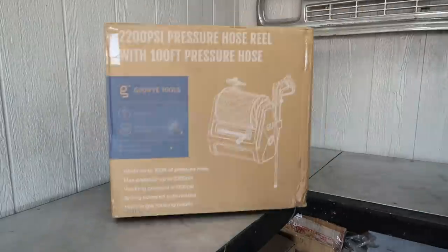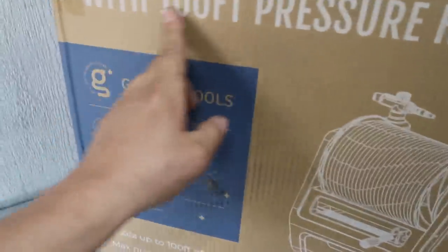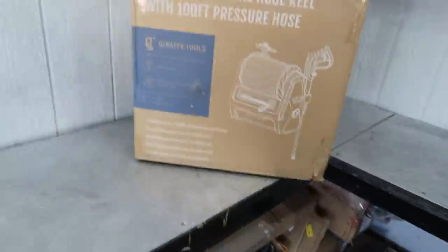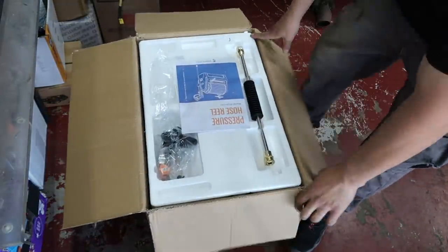But what if I didn't have to get it out every single time? What if I never had to put the thing away? Giraffe Tools reached out and asked if I'd be interested in their wall-mounted pressure washer — would I be interested in another pressure washer? I most certainly am. So yeah, this is it. Exactly as the box says: 2200 PSI pressure hose reel with a hundred-foot pressure hose. I've had this sitting in my kitchen for over a week and it's been driving me nuts. Now finally, let's get into this one.